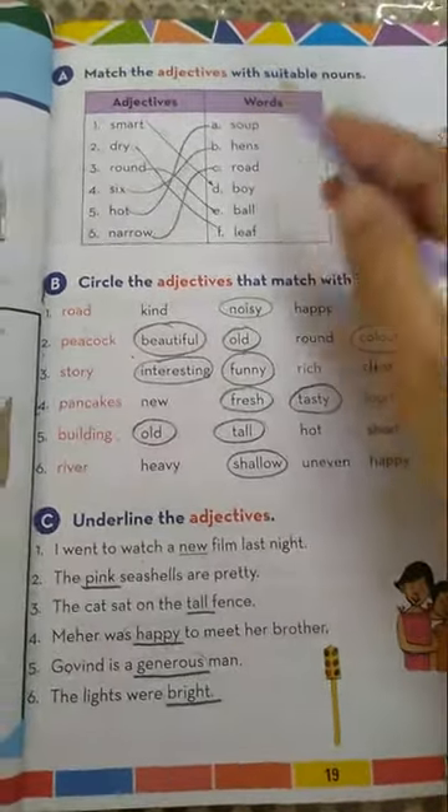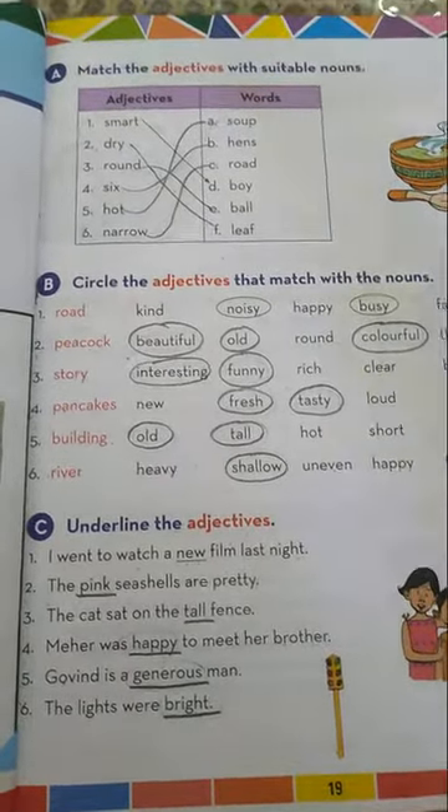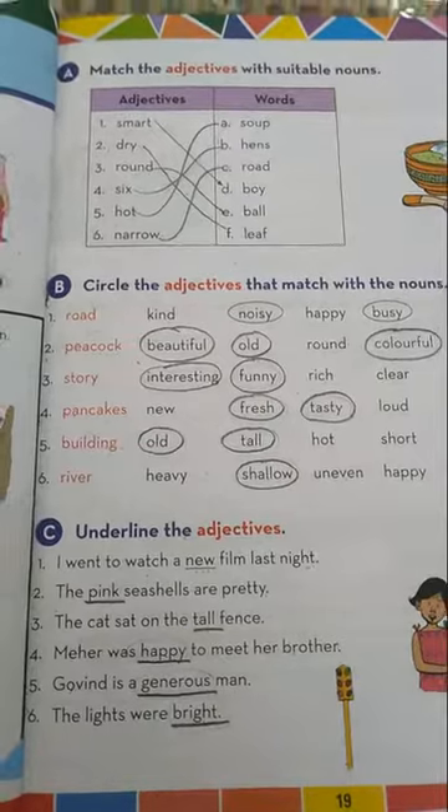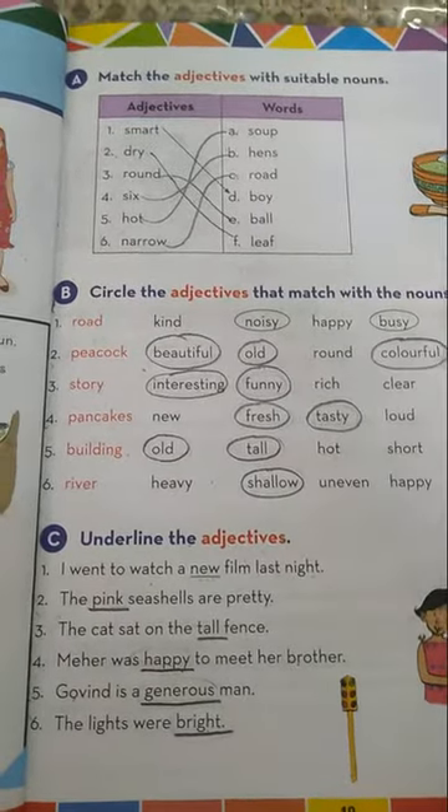You have to do these three exercises in your English language notebooks in very neat and clean handwriting. If you are getting any problem, you can contact me. Okay class, thank you. Bye-bye.